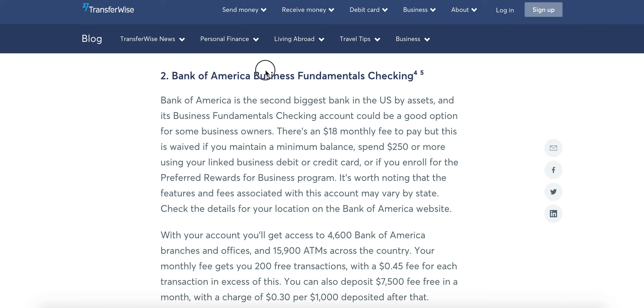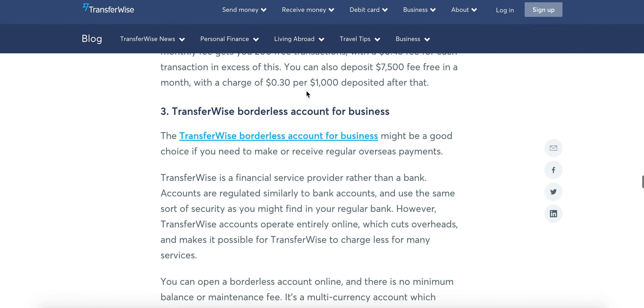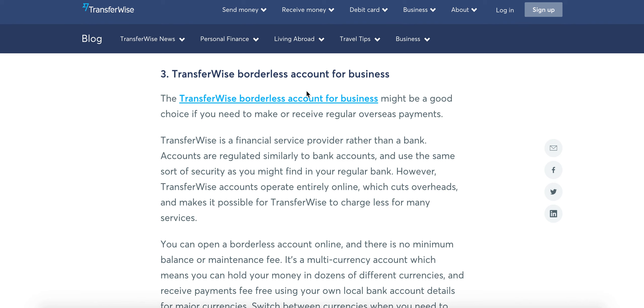Bank of America is okay, though I've heard some complaints about them, specifically on their online business. So it's up to you — tread carefully.